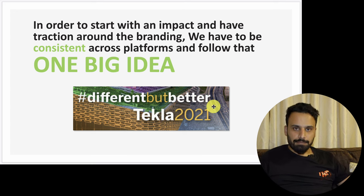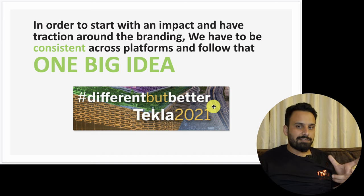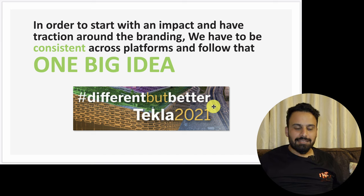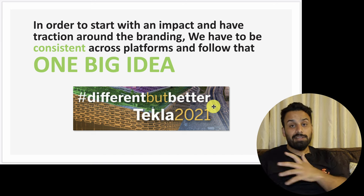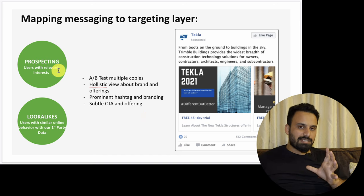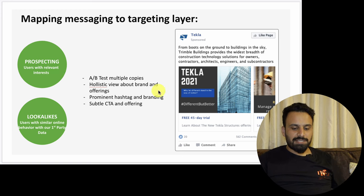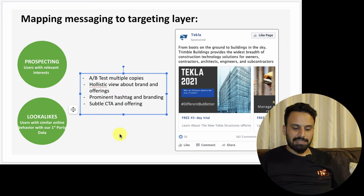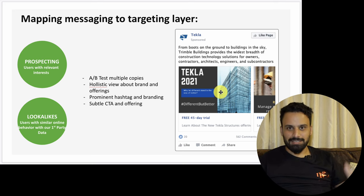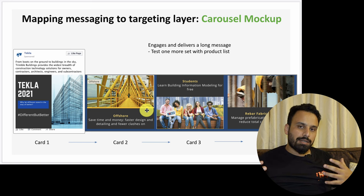In order to start with an impact, we need traction around the branding — be consistent, with one big idea. For Tekla, I suggest 'Different But Better' because a key pain point is that people in the construction industry don't want to switch after five years with a certain software. All the big companies have their advertising around one big idea. You also map messaging to targeting layers — prospecting requires a different message than remarketing. For example, for remarketing you might say 'Looks like you were in a hurry — we've unlocked a 45-day free trial for you,' visible only to people who have already been to the website.